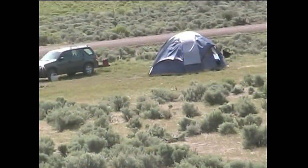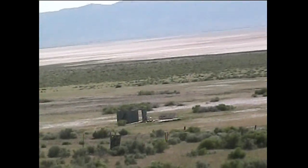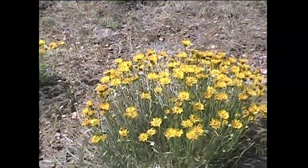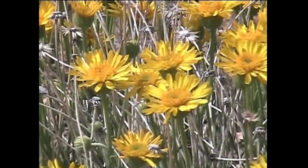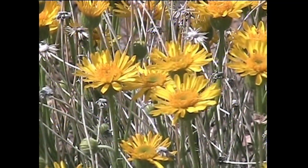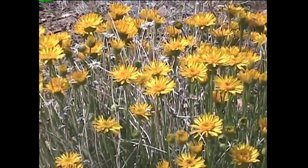Our tent is down below us as we look down upon it. We're just on the hill behind it and our vehicle is there. A gentle desert breeze is blowing. The hot springs is just below us here. There are clumps of asters every place you look here, all with their bright yellow blossoms.